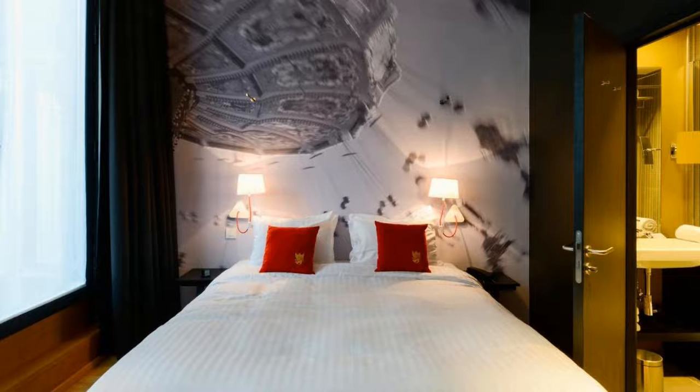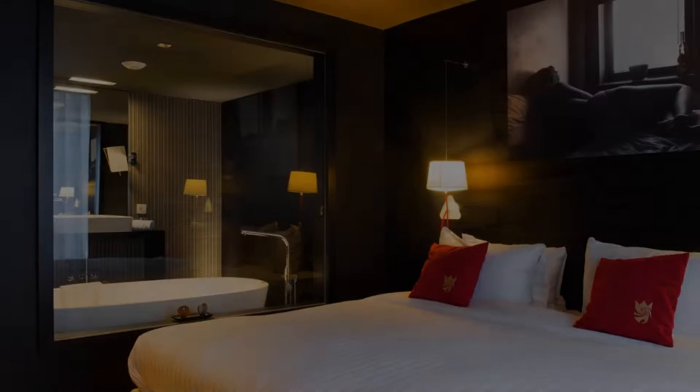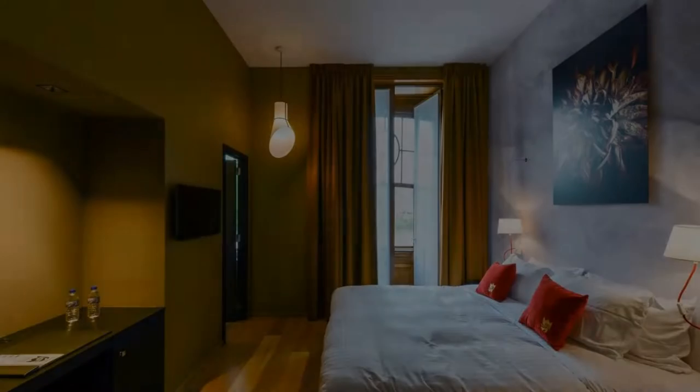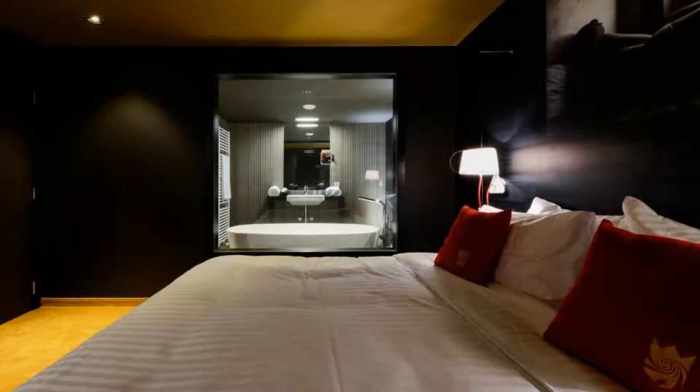It has a studio area in-house which is very good. The check-in time of this hotel is 4 pm and the check-out time is 11 am.